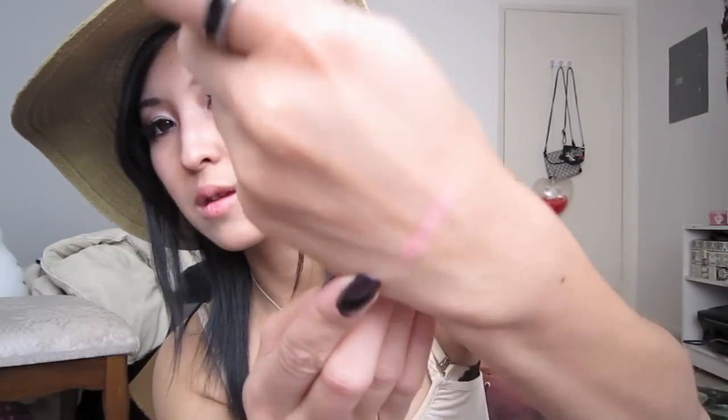I asked for some Canmake products, so I got two of the Melty Nude Lips. This one is in Peach Beige number 4, and this one is number 3 — I think it's like a baby pink or something. I asked for these because I really like the packaging and I wanted to try Canmake products since a lot of people like them. Nice nude colors.